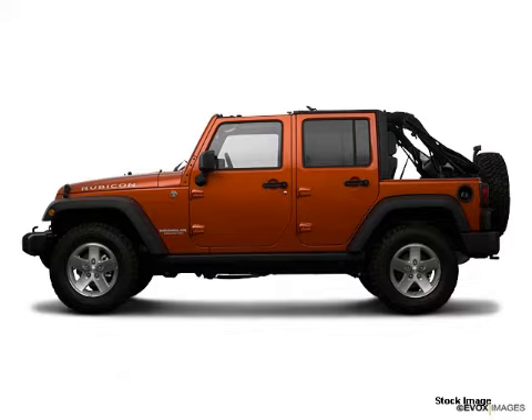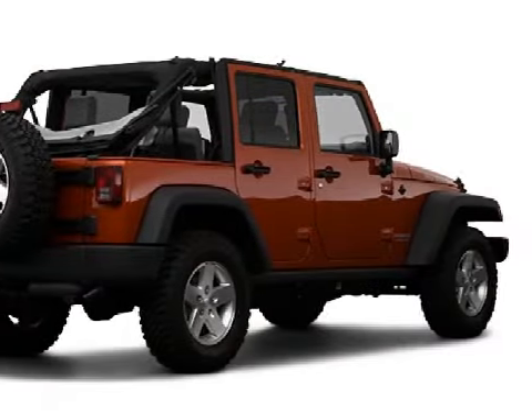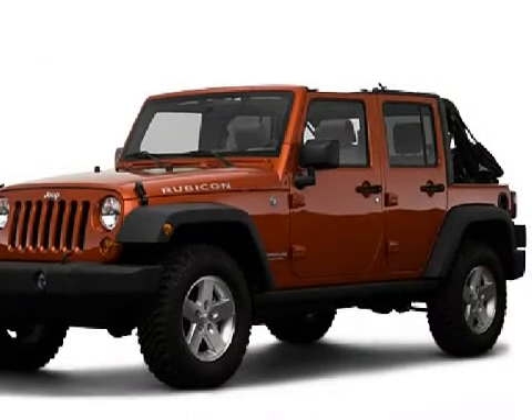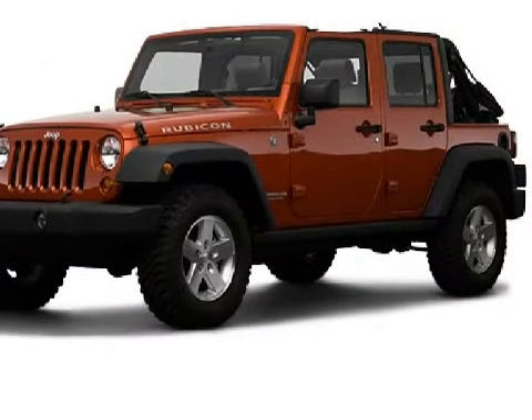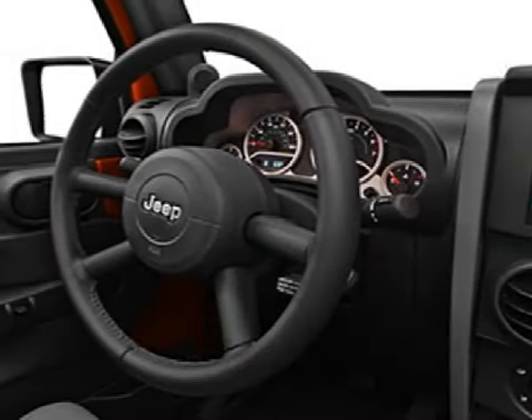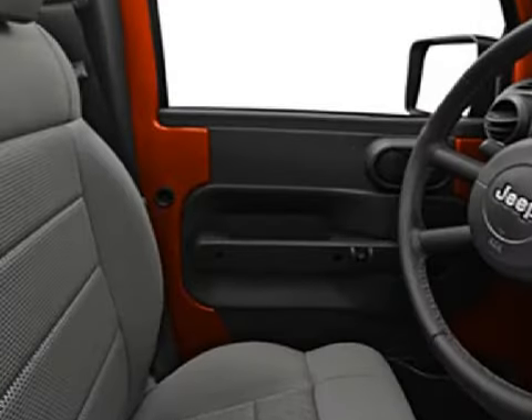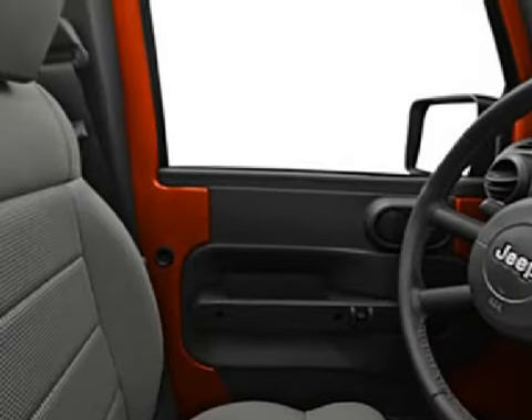This spacious 2009 Jeep Wrangler Unlimited has been detailed and is now ready for the road. This five-door SUV has expansive seats and is equipped with a powerful 3.8-liter six-cylinder 12-valve engine, a reliable transmission, and has the peace of mind of four-wheel drive.